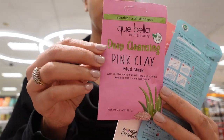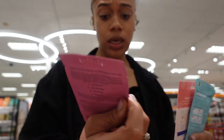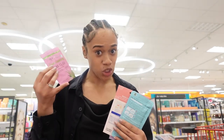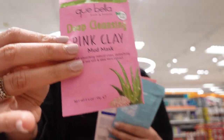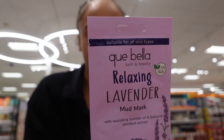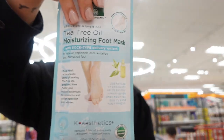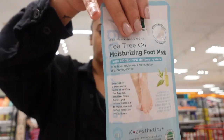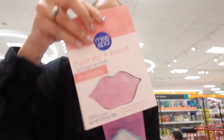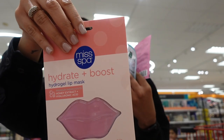Okay, so I ended up getting the deep cleansing pink clay mud mask — it has grapeseed oil, witch hazel water, and Dead Sea salt. I haven't done a mud mask in a very long time and I really need deep cleansing. Then I also got this relaxing mud mask with lavender oil and organic witch hazel, which are like two dollars each. And I got this tea tree oil moisturizing foot mask — no more than four dollars — because I need something for my feet. I also grabbed a really nice hydro lip mask for $4.99.